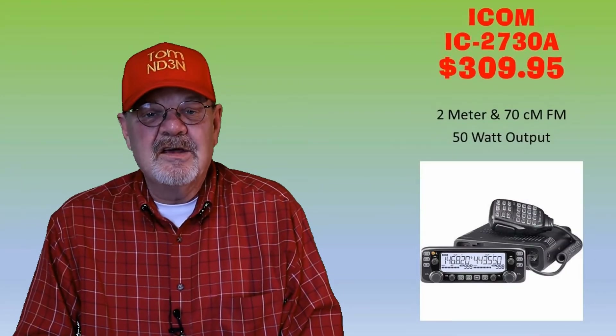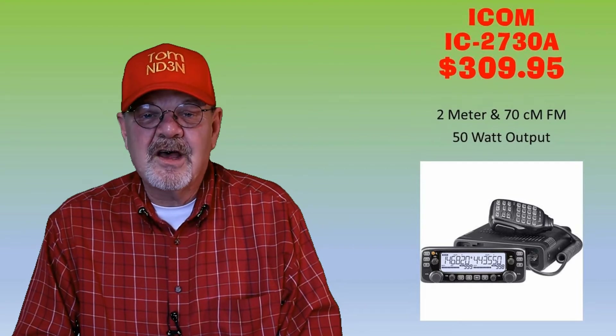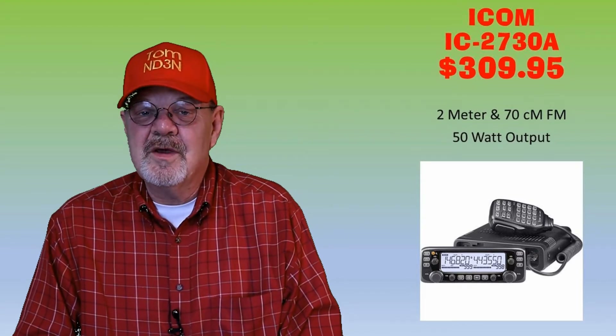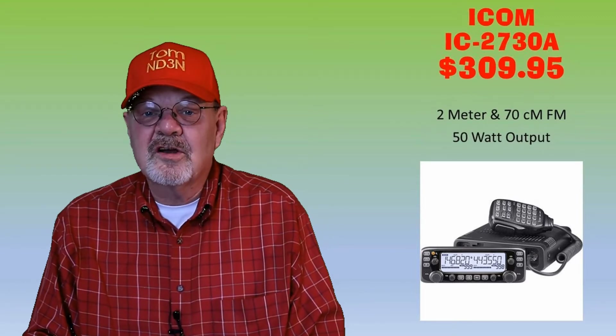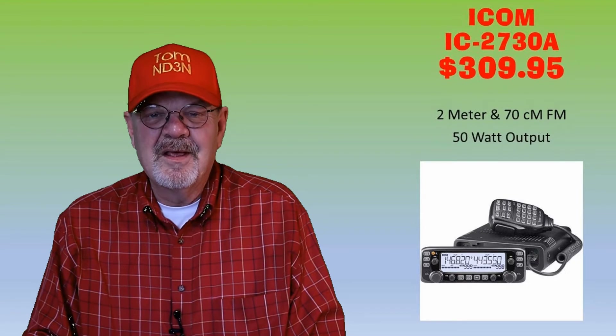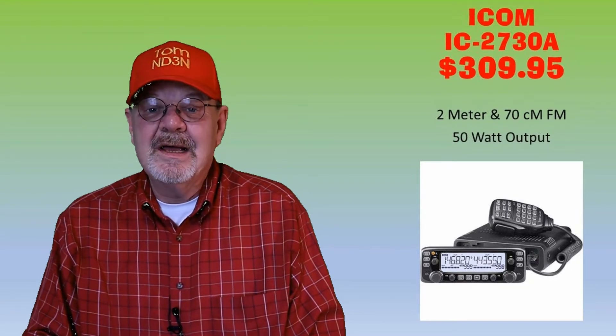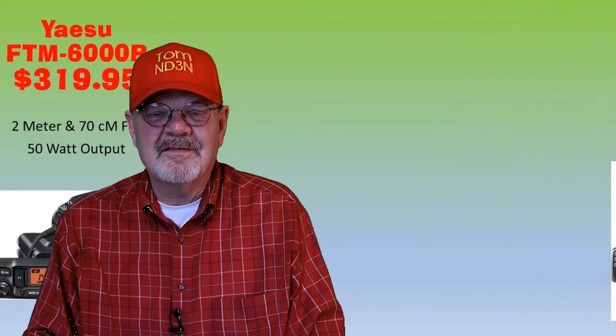Now let's move on to our no-frills dual-band mobile rigs. The Kenwood TM-273A is an FM dual-band rig providing 50 watts output on both the 2-meter and 70-centimeter bands. It is capable of full cross-band repeat along with 1,000 memory channels. The cost at HRO, DX Engineering, and Gigaparts is $309.95.